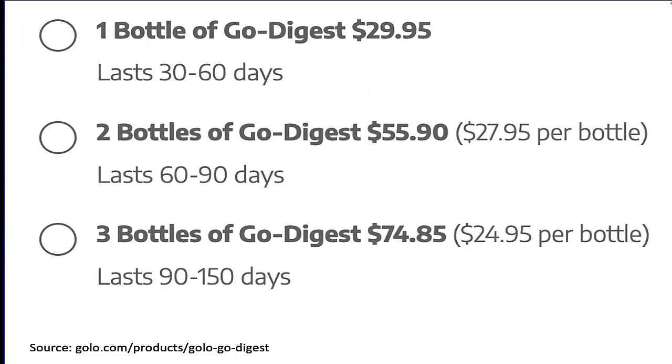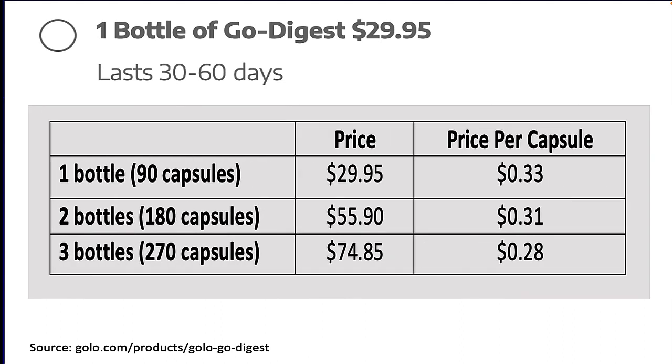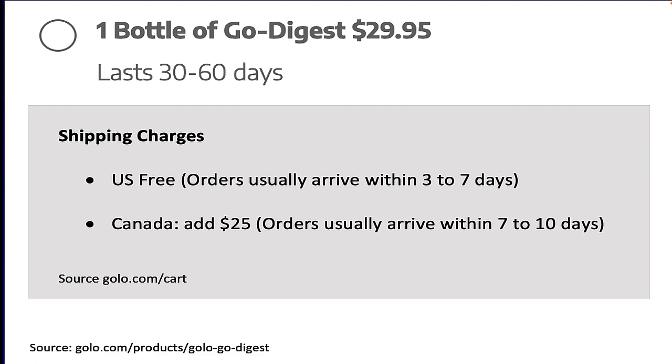As for how much does Golo Digest cost — here are the prices listed on the Golo website when I checked. Keep in mind prices may change. Golo Go Digest comes to about 30 cents per capsule, whether you purchase one bottle, two bottles, or three bottles at a time. Also, there are no auto-shipments. When you run out of Golo Digest supplements, you have to contact the company to get more — meaning you won't get hit with any unwanted, unexpected credit card charges. Golo supplements come with free shipping in the United States; however, if you are in Canada, expect to pay an additional $25 surcharge.